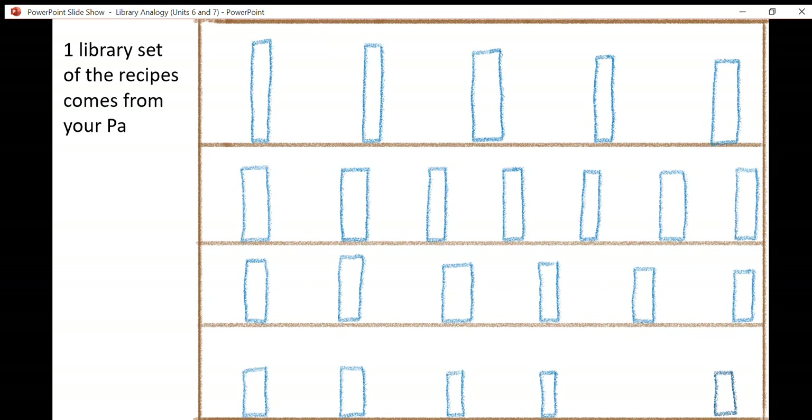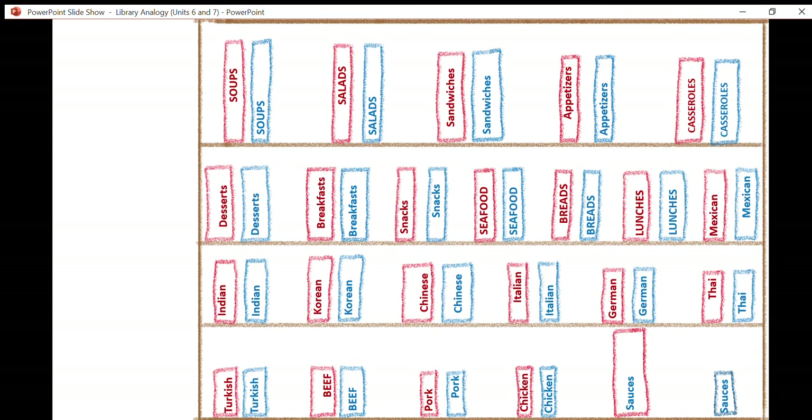These books aren't just novels — they are recipe books with all sorts of different types of foods. Maybe you have recipes for soups, and then in volume two you have all of your mom's salad recipes and your father's salad recipes, or your Italian food. Each book has hundreds of recipes inside, so you've got thousands of recipes here.